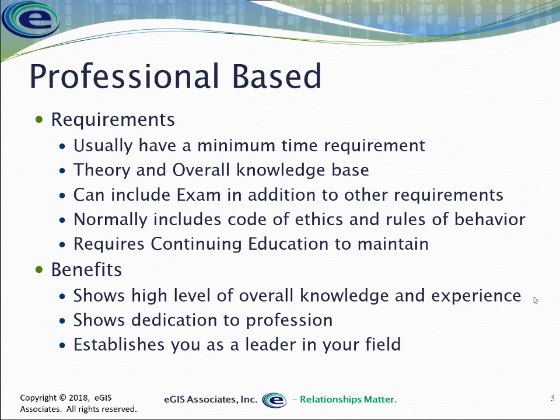The other type of certification is professional-based certification — the ones coming from GISCI, ASPRS, IAAO. These are different because they don't focus on a specific platform; they are software agnostic. What they're really testing you on is theory. You understand the basic knowledge — so it doesn't matter which software you use, but you understand what a projection is and how they work, what overlay analysis is, or image classification. It's going to be that foundational knowledge.